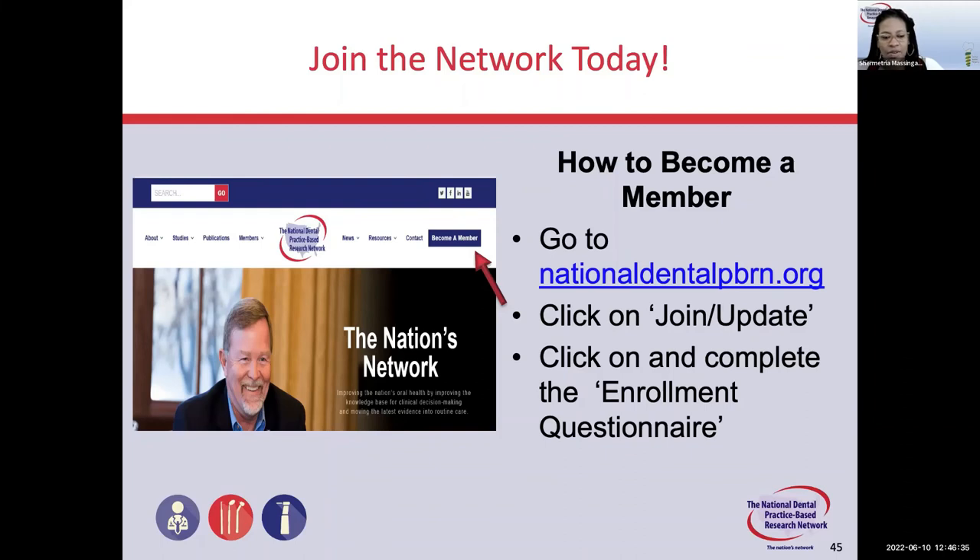Please respond to recruitment materials that network coordinators will be sending out over the next few months. Regarding the next question — would you be recruiting providers or practices, for example a provider that restores implants at two different practices? That provider can enroll their subjects at both locations. The provider is enrolled, and the provider then enrolls their patients into the study. The location is not as important as long as we can capture all the data associated with the therapy.